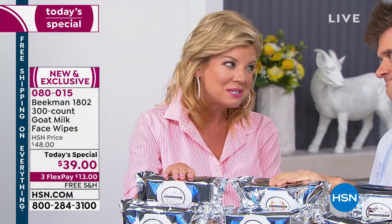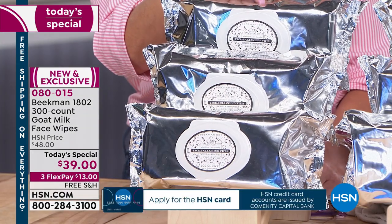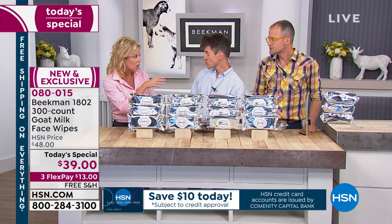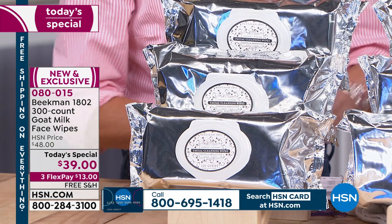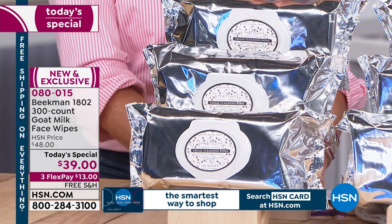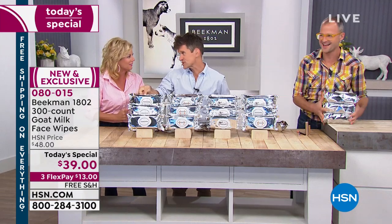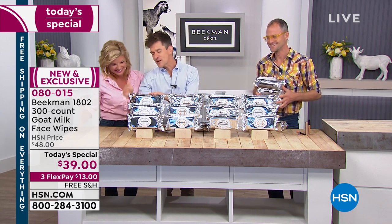These are some new scents we're introducing for the first time. This Vanilla Absolute — I want this as a fragrance. It's a true, dead-on vanilla, not sweet or fakey. Did you know that vanilla is the number one aphrodisiac that men like on women? 300 nights of passion. Isn't that worth $39? It's worth 13 cents a day — or 13 cents a night.